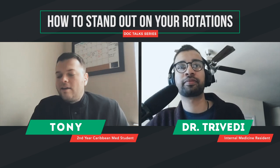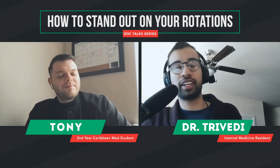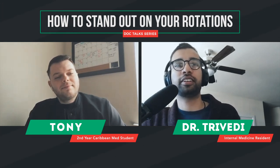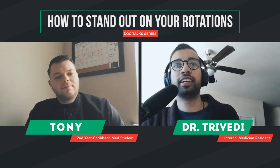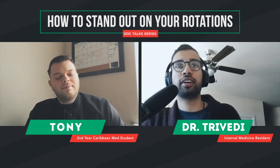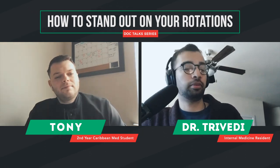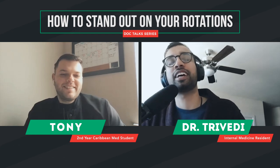Hopefully that helps you out and everyone else listening. Any other questions, Tony? No, thank you so much. Sounds great, man. Thanks so much for watching. Best of luck on your rotations and on Step 1. Let us know how things are going — I'll put your Instagram or social media down below in case people want to follow your journey. Sounds great, thank you so much. Have a great day. See you later.